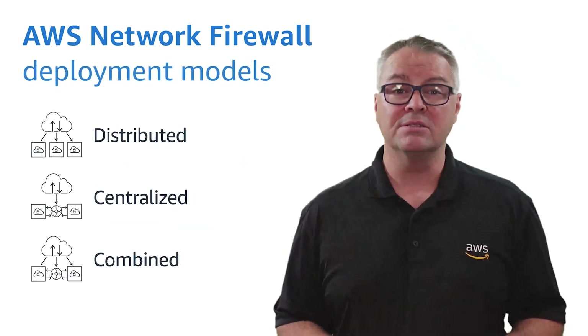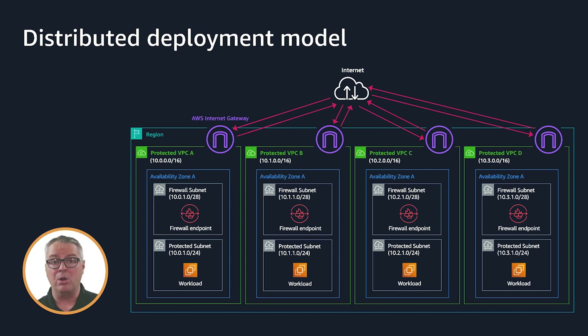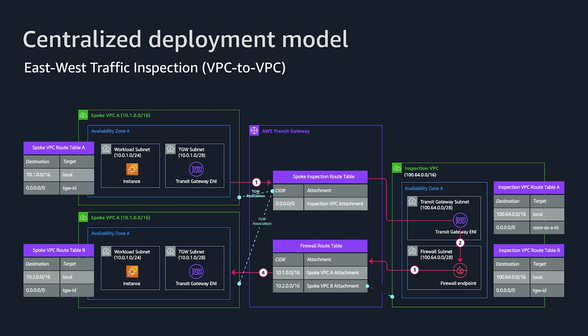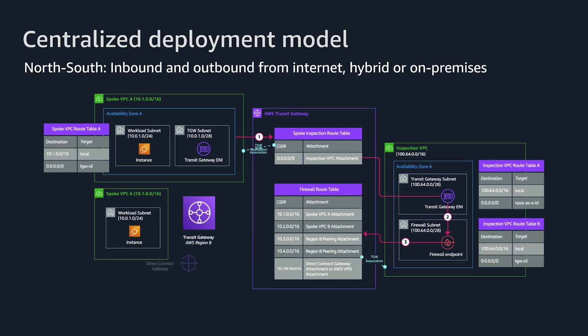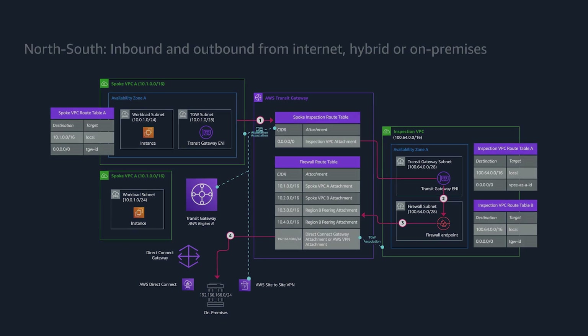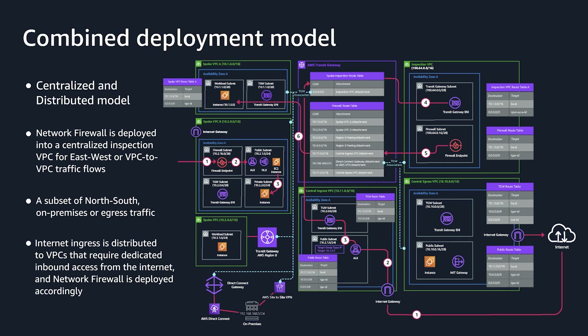There are three main architectural patterns for Network Firewall deployments. The first is a distributed deployment model in which Network Firewall is deployed into each individual VPC. The second is a centralized deployment model in which Network Firewall is deployed into a centralized VPC for east-west traffic, or VPC to VPC, or north-south traffic — inbound and outbound from internet or hybrid on-premises use cases. The final architecture is a combined deployment model, where Network Firewall is deployed into a centralized inspection VPC for east-west or VPC-to-VPC traffic flows, and a subset of north-south on-premises or egress traffic. Internet ingress is distributed to VPCs that require dedicated inbound access from the internet, and Network Firewall is deployed accordingly.